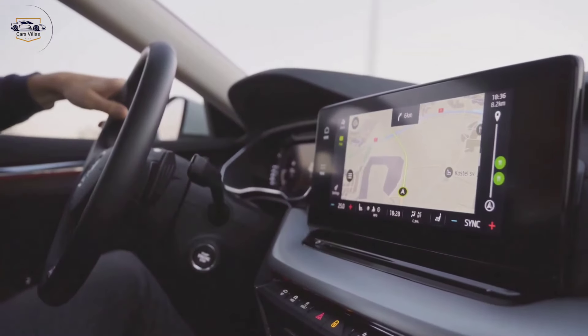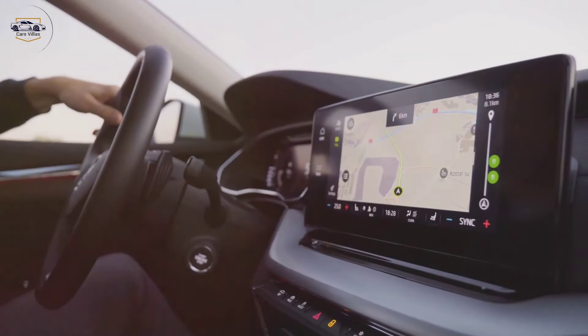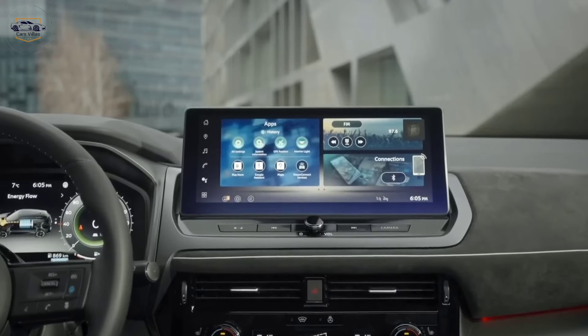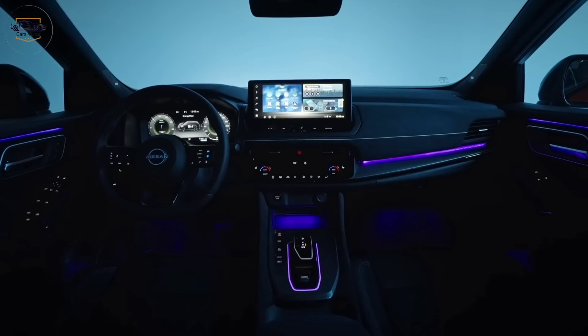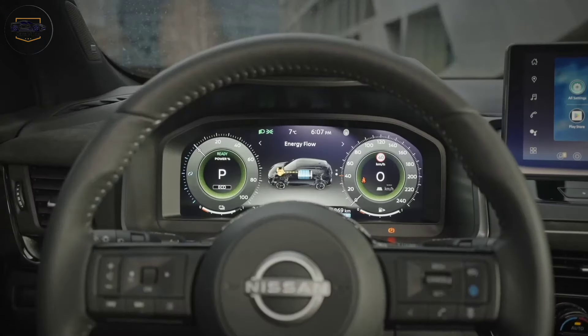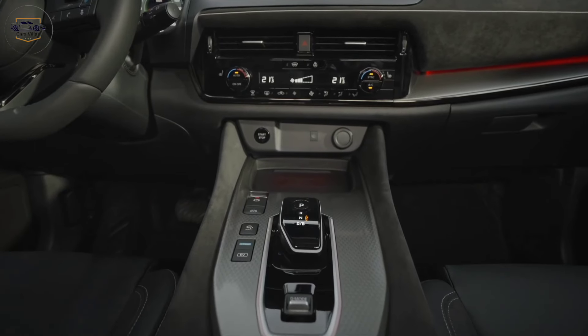One of the highlights of the interior is the new 9-inch touchscreen entertainment system. It comes standard with Apple CarPlay and Android Auto for seamless smartphone integration. The system is easy to use and intuitive, with clear graphics and responsive controls.